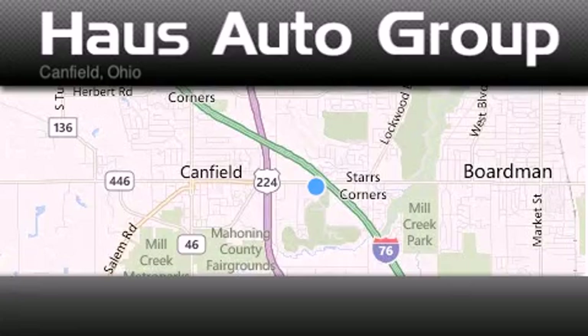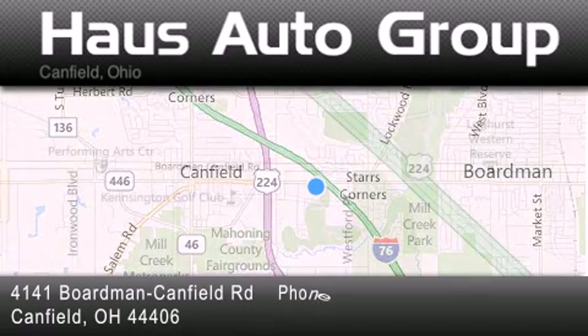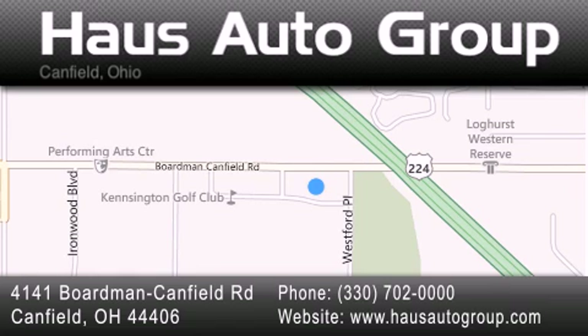Thank you for considering Haus Auto Group for your next luxury vehicle. If you have any questions, please visit our website, give us a call, or stop by our dealership located at 4141 Boardman Canfield Road in Canfield.